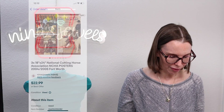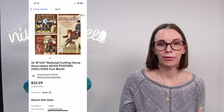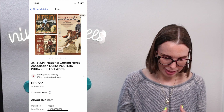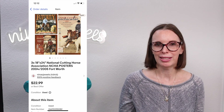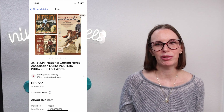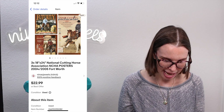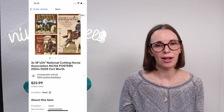Next up was a lot of three 18x24 National Cutting Horse Association vintage posters. We got these from another business we own, a custom picture frame shop, where we've collected various items over the years. These sold on offer to buyer for $18.38.